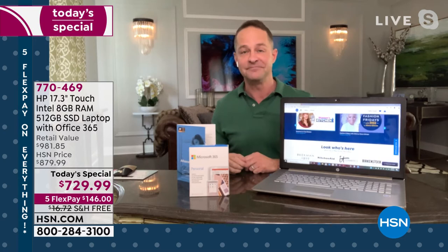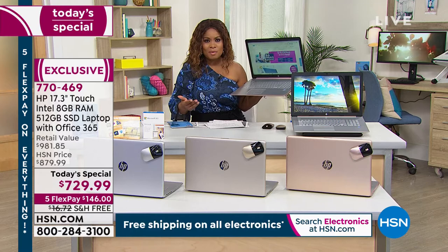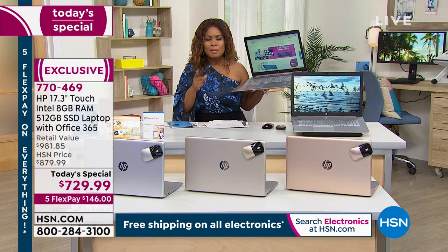If your computer is hot, buffering, or running really slow, there's one thing all of us have recognized over the past year and a half — with so many students homeschooling and so many working from home, having an amazing computer is essential. Even if it's just one computer for the entire family, if you're going to buy a computer, buy a good one, because a good one like this is going to last and last and last.